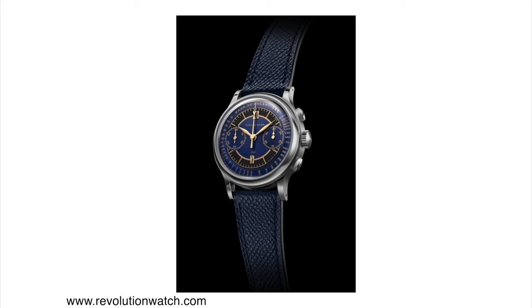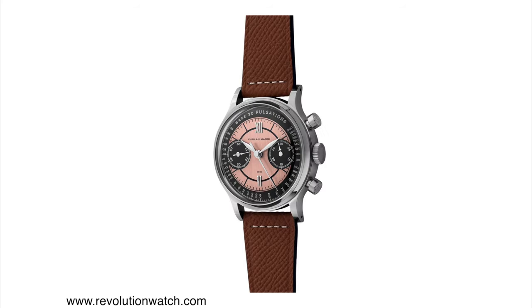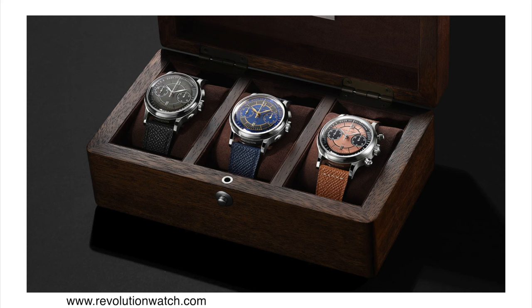The three dial options are gray, blue, and a pink or salmon dial — which is actually my favorite. They are a limited edition: 300 pieces for each version, split up as 270 individual pieces and 30 sets, so you can buy these watches as a set of three. There is a lot to like about this watch.